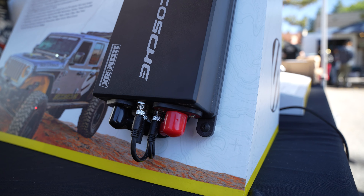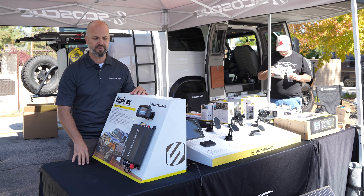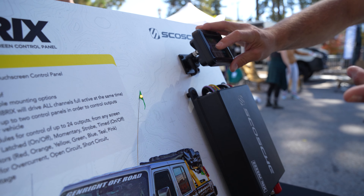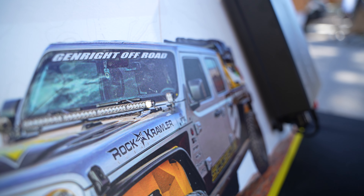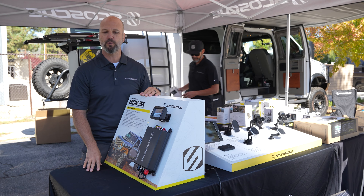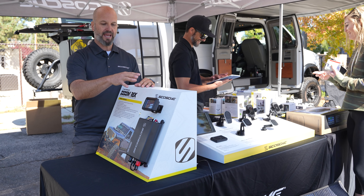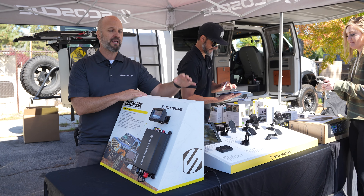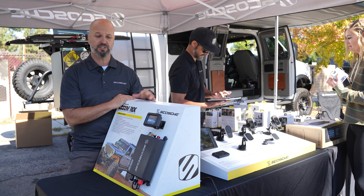You can daisy-chain multiple modules together to get up to 24 outputs on one touchscreen, and you can add two touchscreens — one at the front and one at the rear of the vehicle. Anything 12-volt, this will control — turn them on, off, create a momentary button, a latch, a strobed output. You can create groups, so if you get to camp and want to turn all your exterior lighting on with one button, you create that group and push one button. You can still control everything independently within the group. Very easy to wire — power and ground, and then all your output channels. You can also link channels together so if one can't be on without the other, turning one on automatically turns on the second. Very powerful unit. These just came into stock, so check them out at Scosche.com.